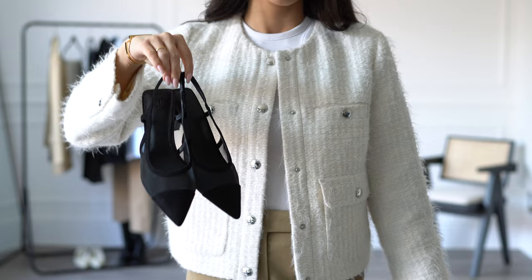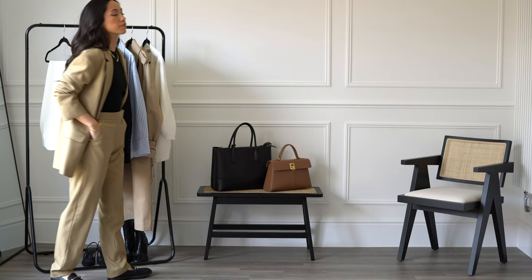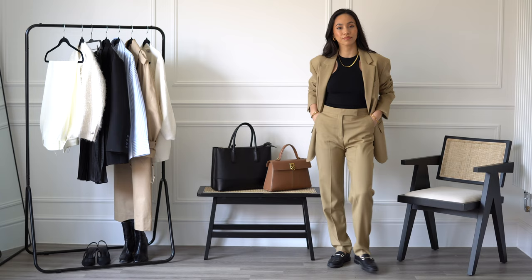Loafers are a classic workwear shoe — they instantly make an outfit look smart and professional. A suit is a great way to style them, and they're also practical if you're commuting since they're flat. These ones are from H&M and I've had them for a couple of years and still wear them all the time.